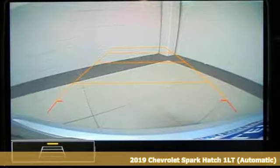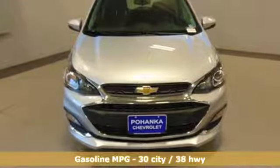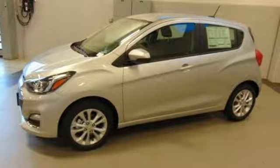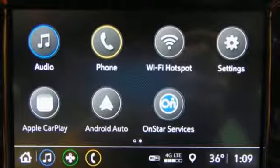It comes with the features you need and, better yet, want. Streaming audio, power heated mirrors, manual tilting steering column, Wi-Fi hotspot, air conditioning, inline four-cylinder engine, aluminum wheels, gas pressurized shocks, and continuously variable automatic transmission.